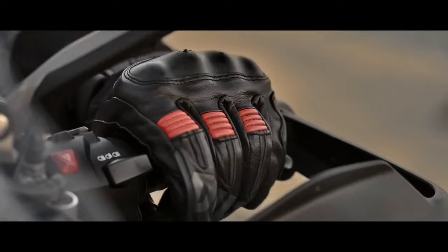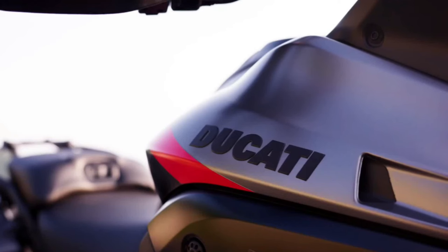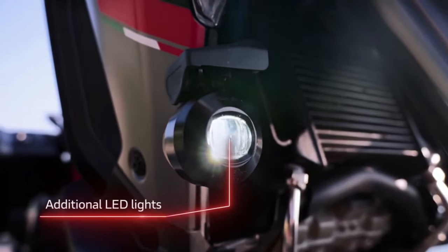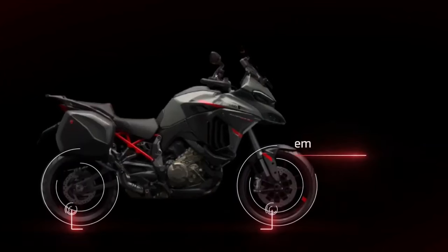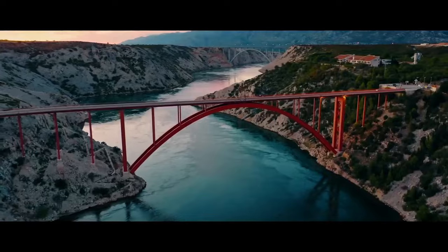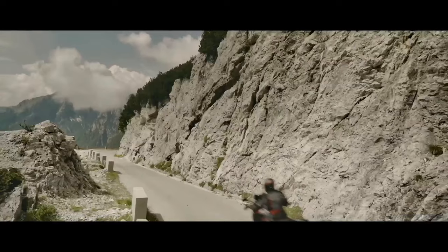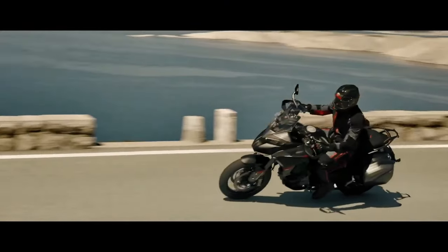The Multistrada V4S Grand Tour has everything you need to explore the world with total control and the utmost freedom. Ducati officially introduced the newest member of the Multistrada family: the 2024 Multistrada V4S Grand Tour. With a name like that, an informed motorcyclist would expect a vehicle packed with bells and whistles that serious touring riders want — and those riders would be right, as this bike comes with a lot of standard features that those who spend long amounts of time in the saddle tend to appreciate.